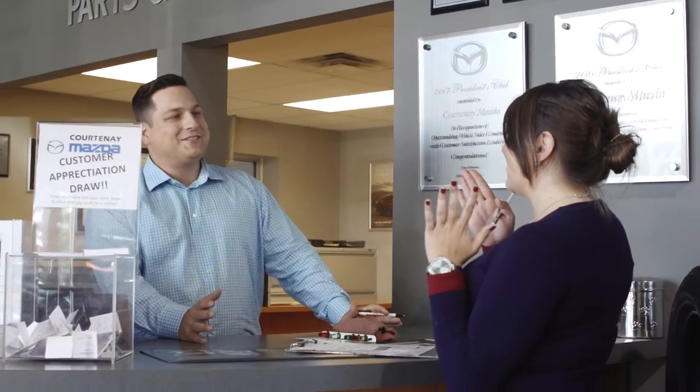Good customer service is absolutely paramount. Basically, what you get after the sale of the vehicle — you're trying to maintain your product and it's of the utmost importance.